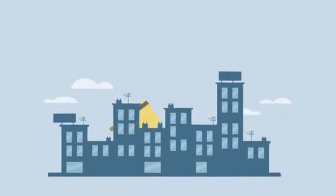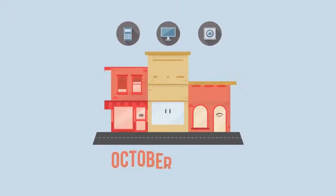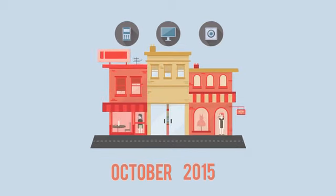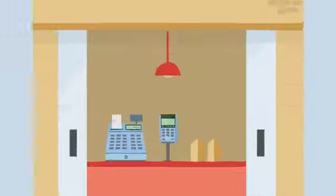Traditional U.S. magnetic stripe cards will soon be replaced with a card that includes an embedded microchip. The chip, also known as EMV, is like a mini-computer that provides enhanced security to every transaction. And starting October 1st of 2015, merchants who don't upgrade to accept chip cards may be liable for card-related fraud if it happens in their stores.